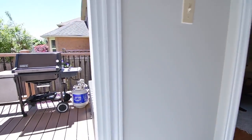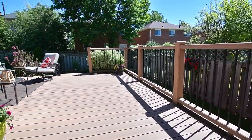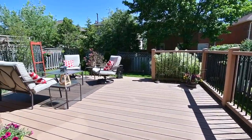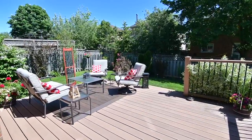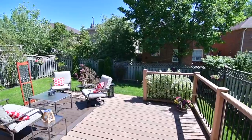Off the breakfast area is a sliding door walkout onto a large deck with railing in this home's private and sun-filled backyard — a personal oasis of landscaped gardens, a manicured lawn, surrounded by mature trees and shrubbery.